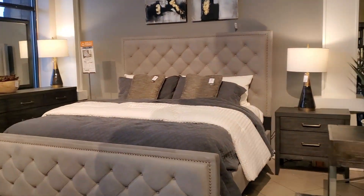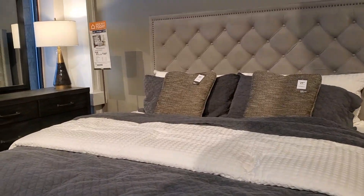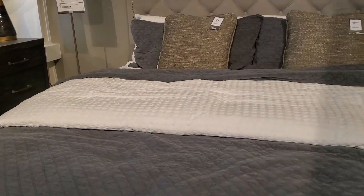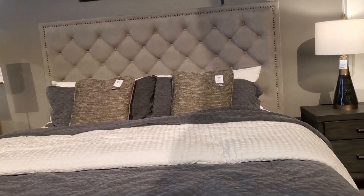Now this bed right here definitely caught my eye. For all my bling girls, all my glamour queens — yes, this bed is beautiful. I love everything about it. And it wasn't a bad price; I think it was $799 also.